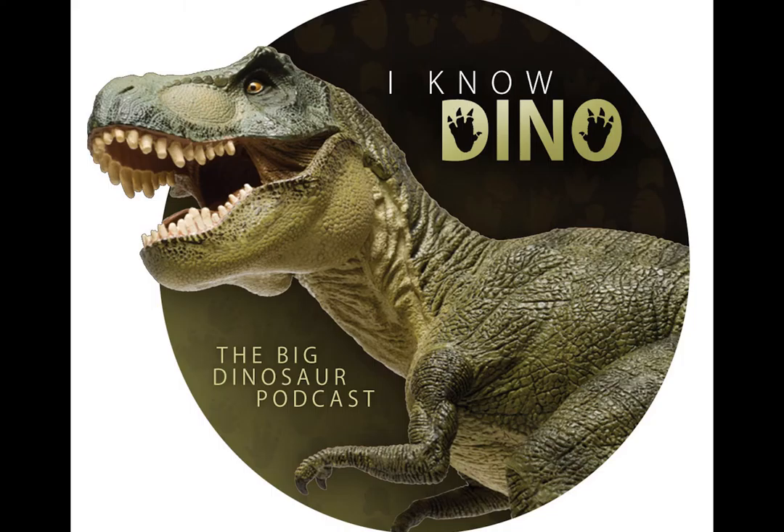Hypsilophodon is part of the family Hypsilophodontidae — small, bipedal herbivores. Some made burrows for their young, like Oryctodromeus, which we discuss in Episode 2 when we interviewed Dr. Anthony J. Martin, who discovered the burrow. Hypsilophodontids lived from the Middle Jurassic to Late Cretaceous, and fossils have been found in Asia, Australia, Europe, New Zealand, North America, and South America.